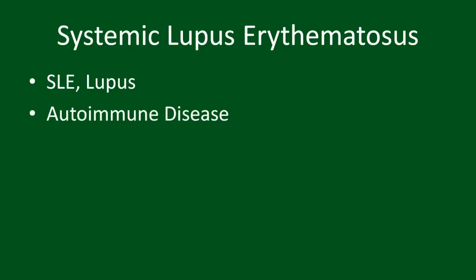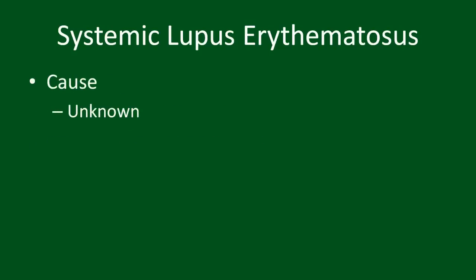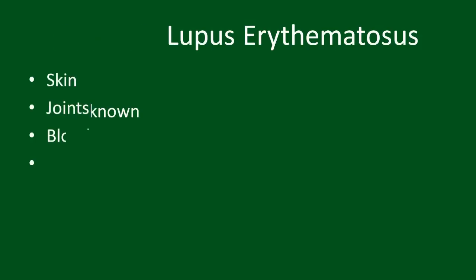Lupus, or more properly Systemic Lupus Erythematosus, or SLE for short, is an autoimmune disease which can affect a variety of different organs of the body. Because any one person may have different disease components, lupus is often known as the disease of a thousand faces. The cause of lupus is unknown, but is due to an abnormality in the immune system which causes it to attack one's own body.